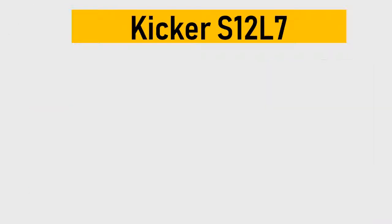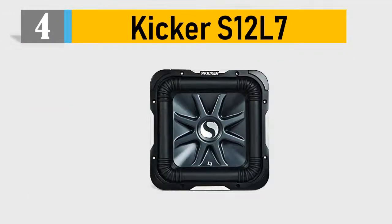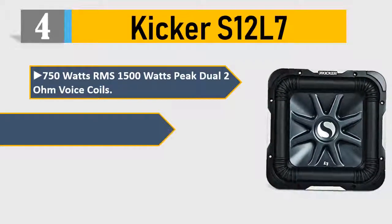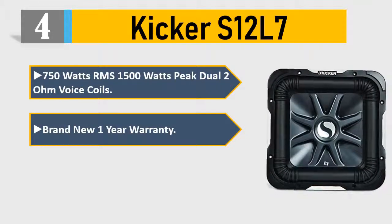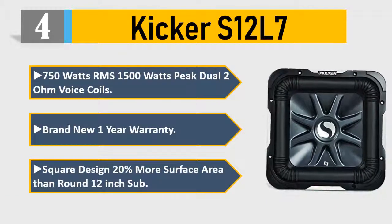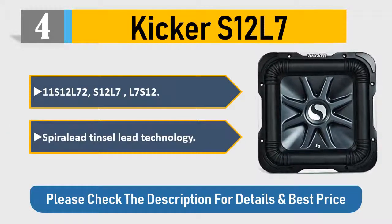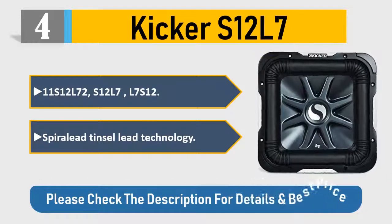Number four: Kicker S12L7. 750 watts RMS, 1500 watts peak. Dual 2-ohm voice coils. Brand new, one-year warranty. Square design with 20% more surface area than a round 12-inch sub. Features Kicker's lead tinsel lead technology. Please check the description for details and best price.